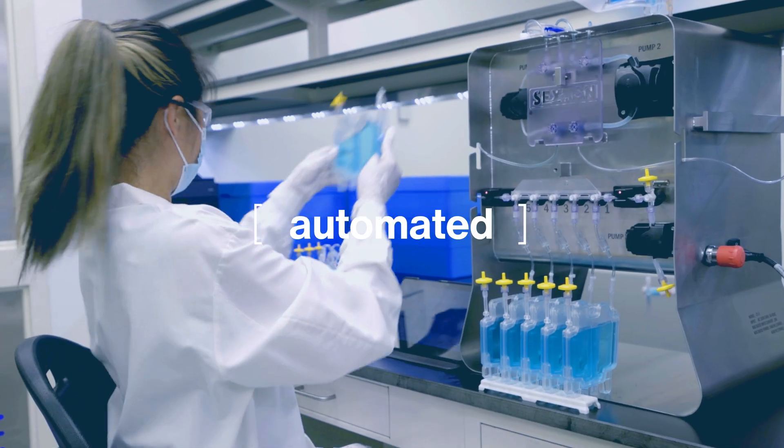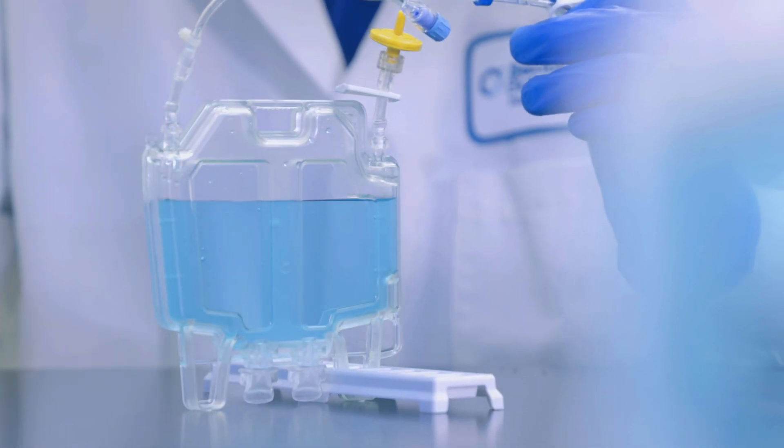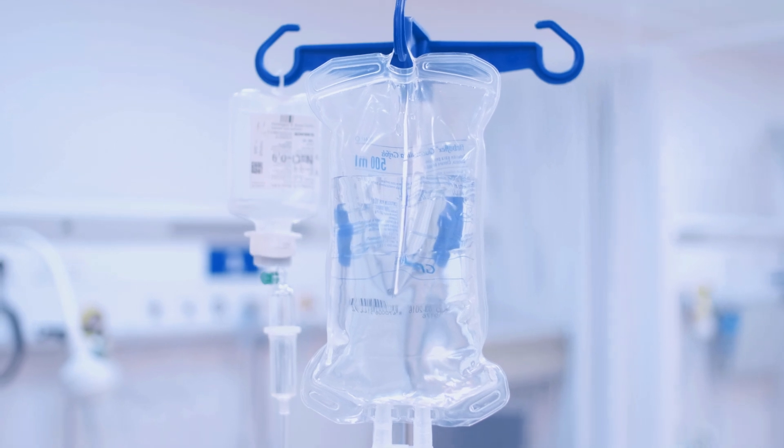CryoCase simplifies the fill process, eliminates the need for two operators, and does not require an air evacuation step. CryoCase offers comparable freezing and thawing rates with a versatile capacity, potentially replacing multiple bag sizes.